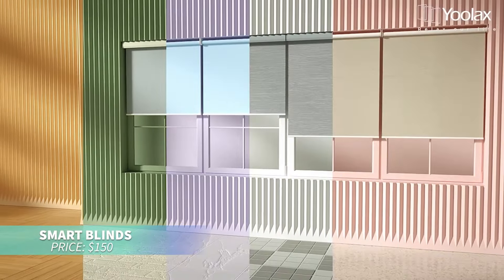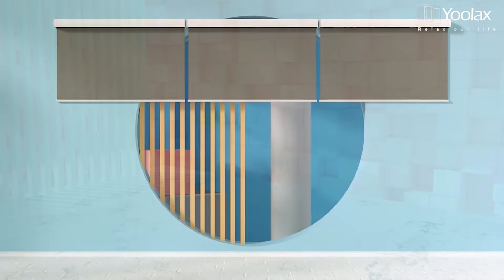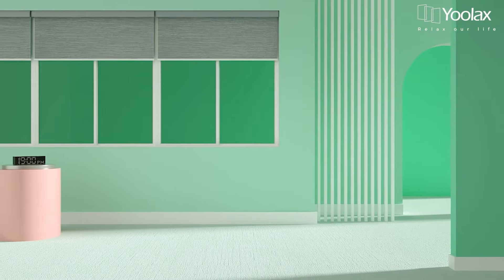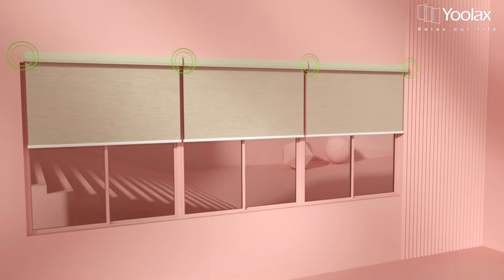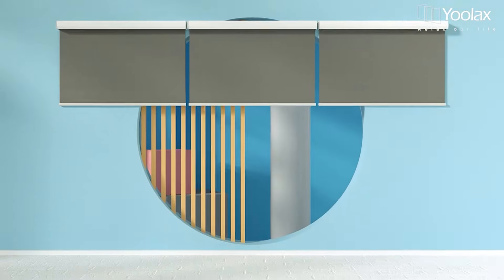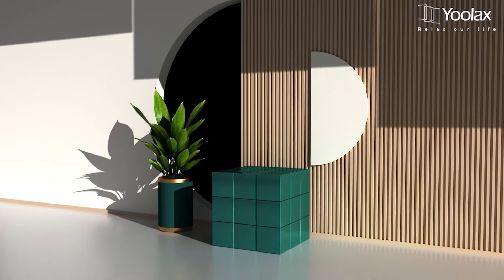These motorized blackout blinds are perfect for ensuring privacy and energy efficiency. Made from jacquard white fabric, they block 100% of light and provide thermal insulation. Compatible with Alexa, they allow for remote control via app or remote. The cordless design is safe for children and pets, with a rechargeable motor that lasts up to 6 months on a single charge.